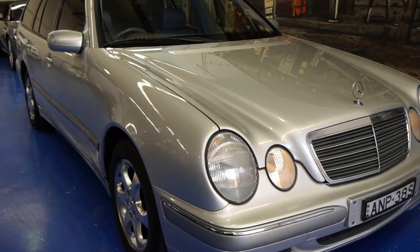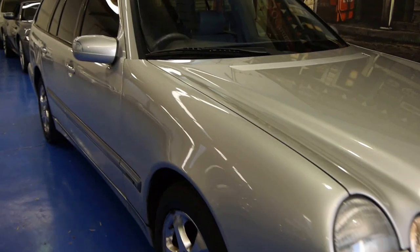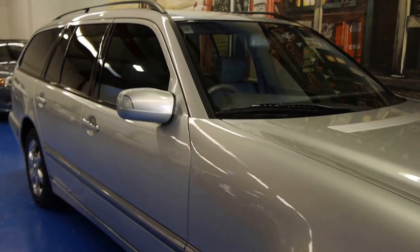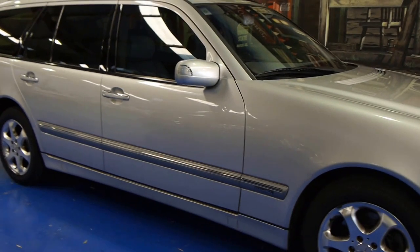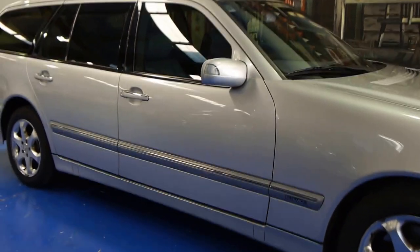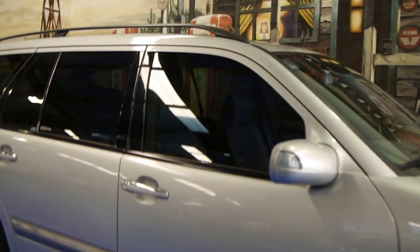Hi and welcome to the Old Timer Centre. My name is Philip Tarrant and today we have for you a 2002 Mercedes-Benz E320 Elegance. It's a station wagon and it's a 2002 model, so it's the update series.